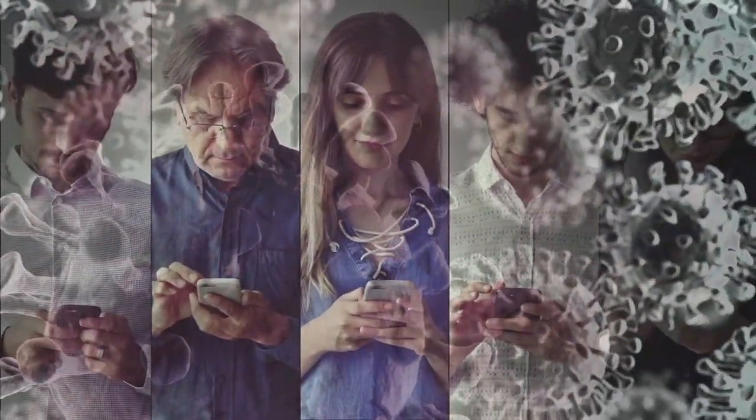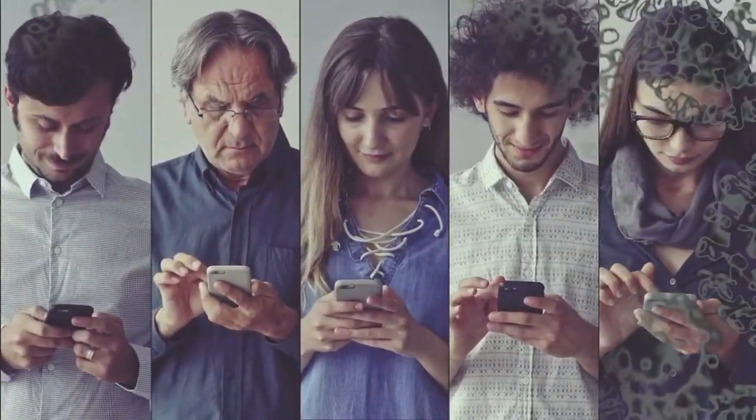Deadly germs, bacteria, even the coronavirus can live on the surface of your cell phone for about four days. You know you put the phone on the bathroom sink? I always wipe that part down too.